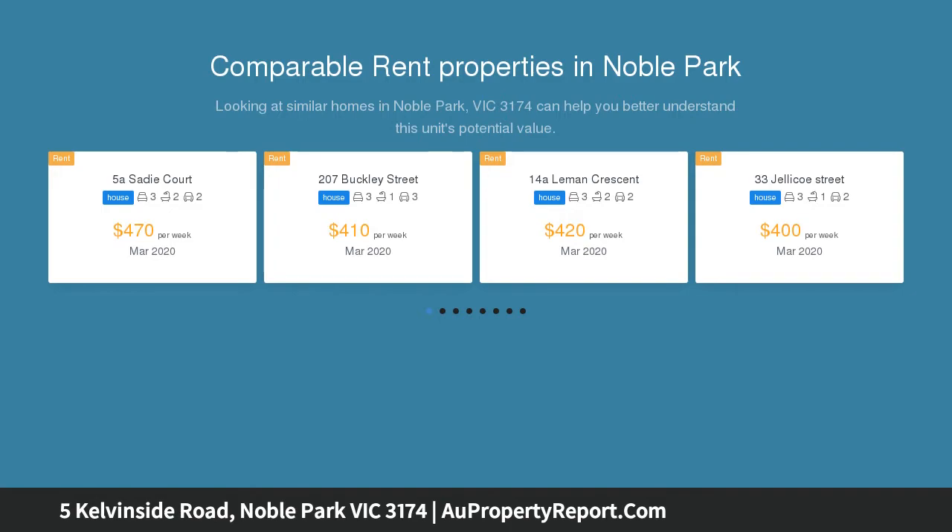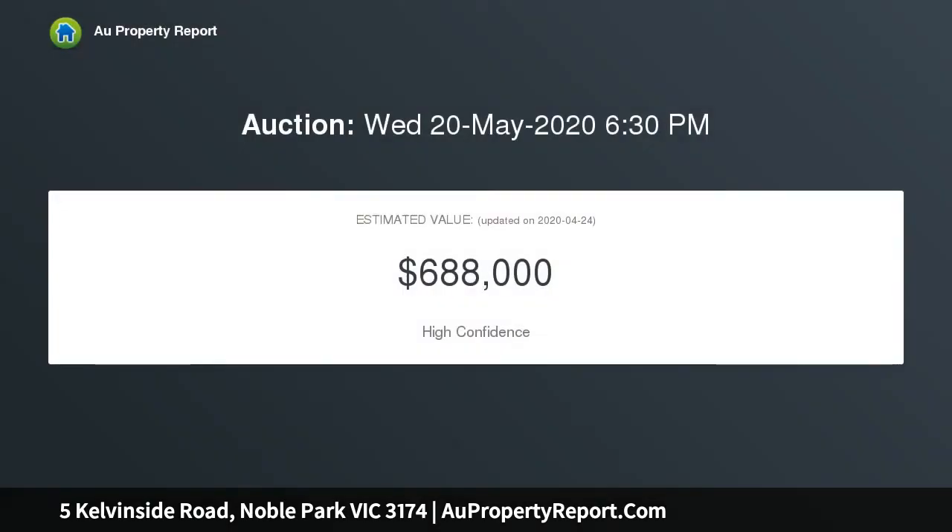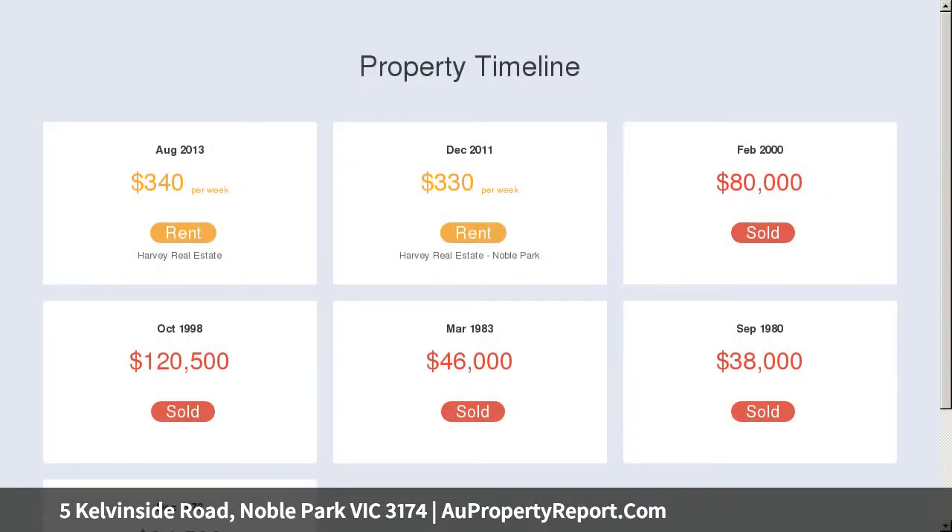Combining great street appeal with a central, close-to-everything location, this well-maintained classic 3-bedroom family home presents an exciting opportunity for home buyers, investors and developers alike.